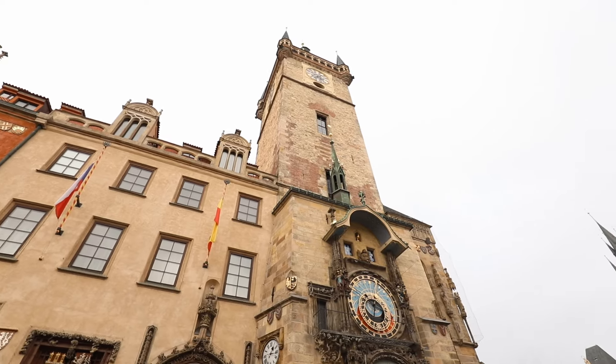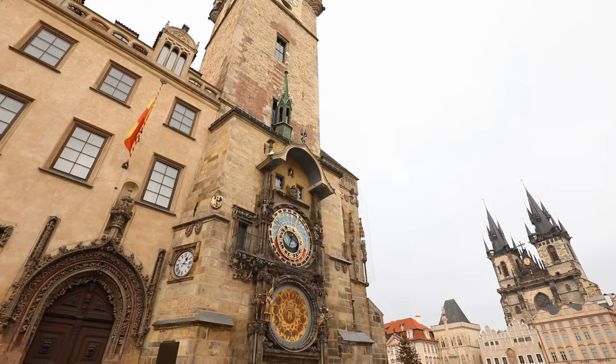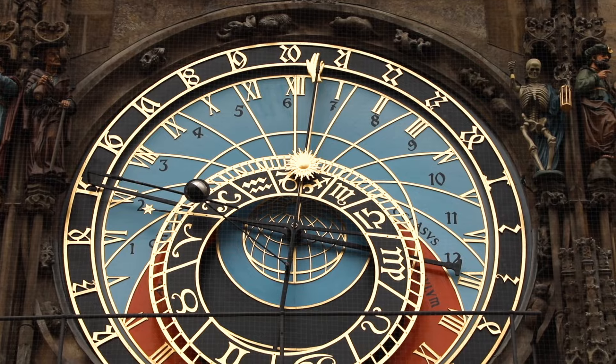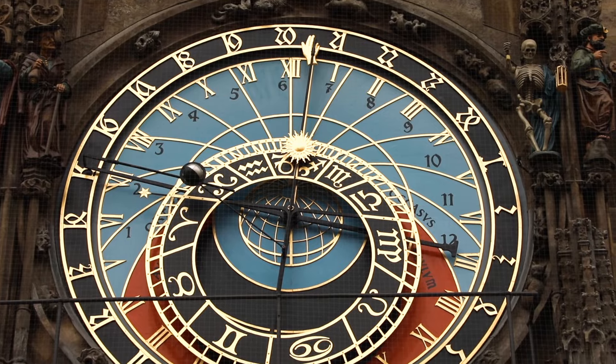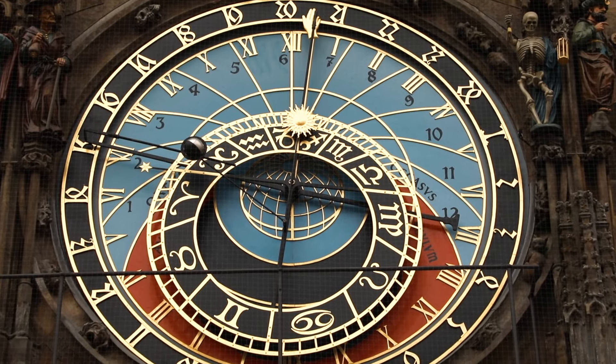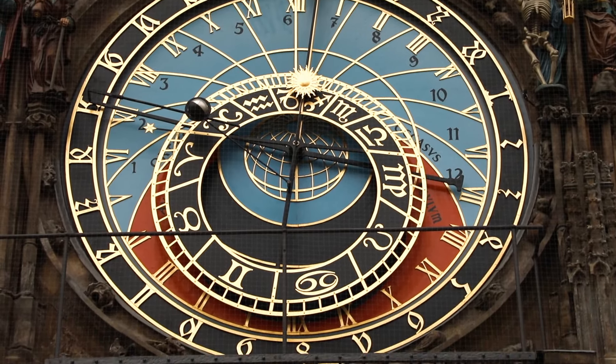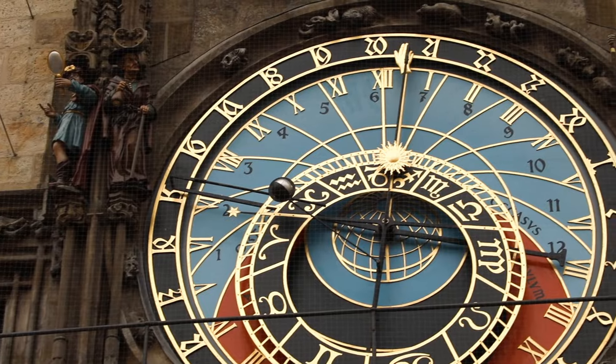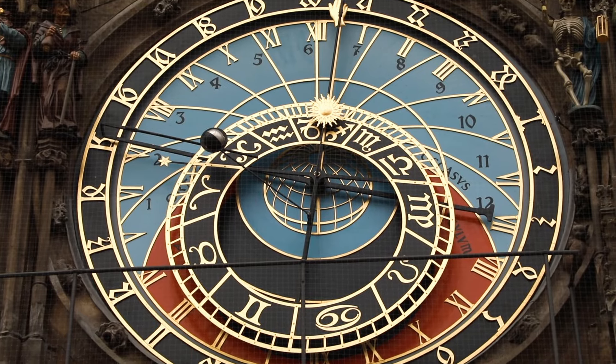We promise one day we'll get someone to properly explain what those mean. But there are other super cool things that you can read and will understand from the astronomical clock. Notice that part of the background is blue, part of it is red, and part is black. Those colors represent: blue is day, red is dawn and dusk, and black is night.